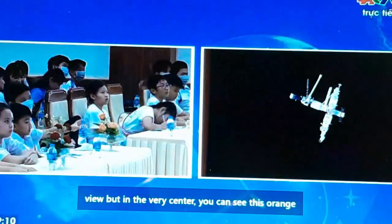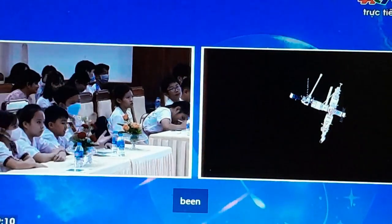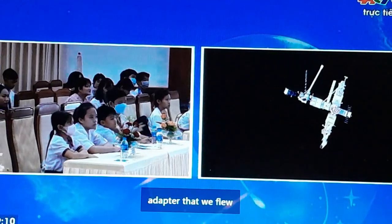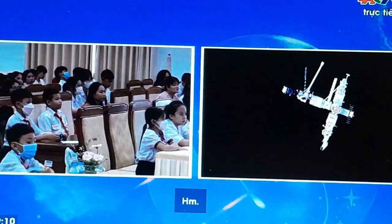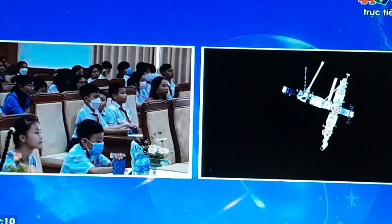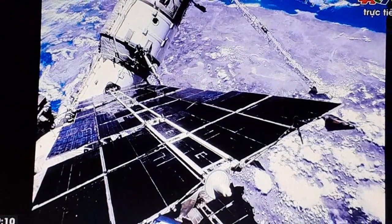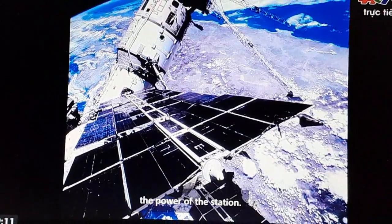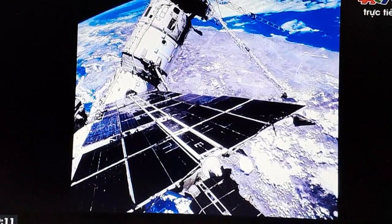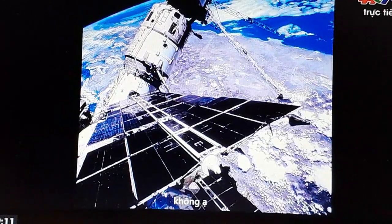In the very center you can see this orange module with white circles — that was the docking adapter that we flew up on the very first Space Shuttle mission, which allowed us to connect to the Russian space station. When we got docked to the station, what you see in the foreground is the solar array panel, which collects energy from the sun and turns it into electricity to power the station.